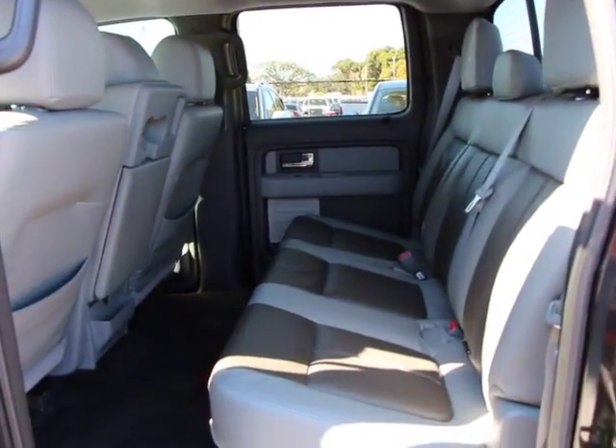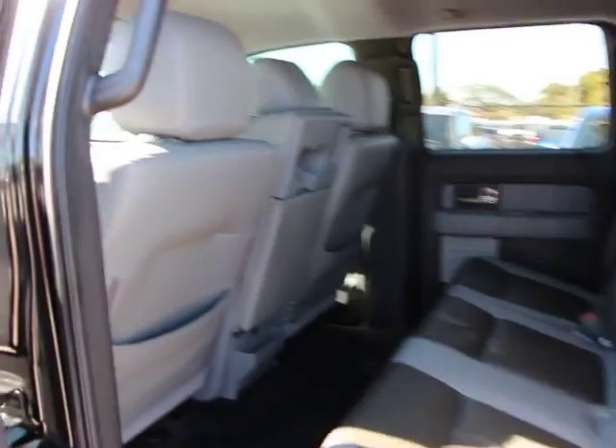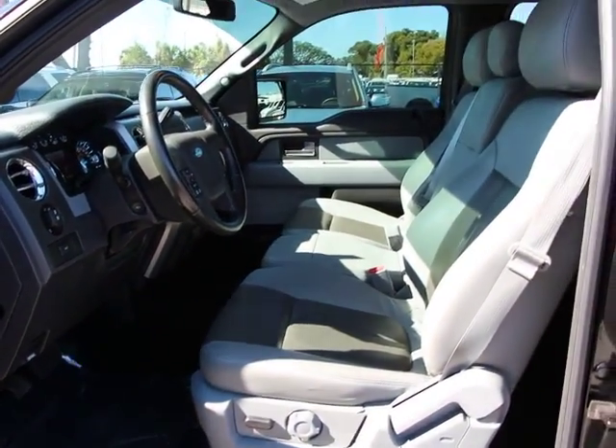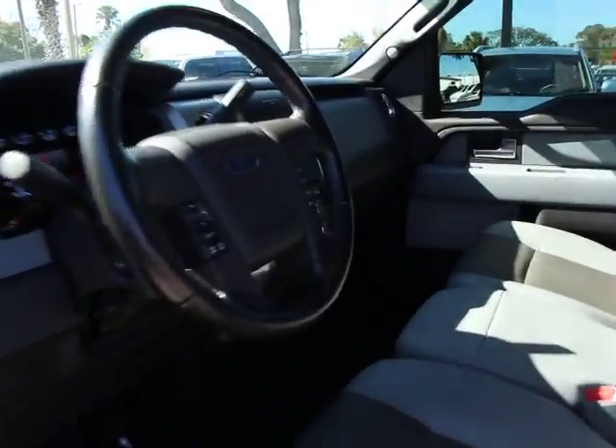Power windows, fog lights, rear window defroster, CD player, electronic stability control, compass, bed liner, leather-wrapped steering wheel, remote keyless entry, tachometer, Sirius satellite radio, overhead console.